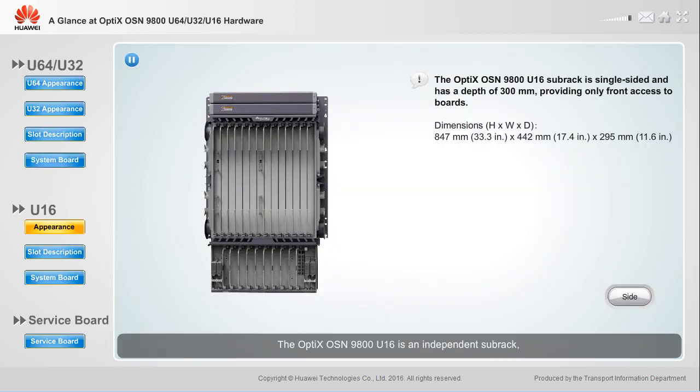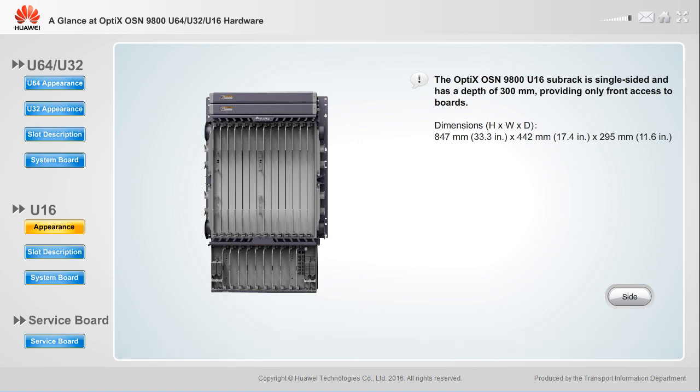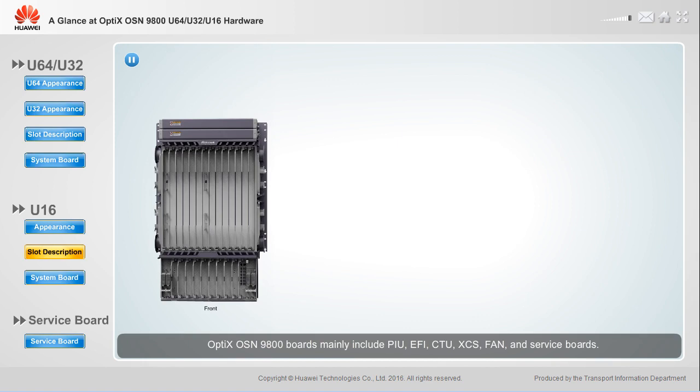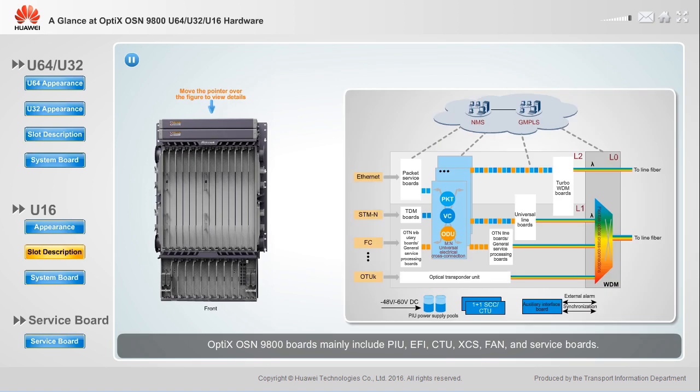The Optics OSN 9800 U16 is an independent subrack, which can be installed in an N63B or N66B cabinet. Its boards mainly include PIU, EFI, CTU, XES, FAN, and service boards. The service boards are further classified as packet service boards.